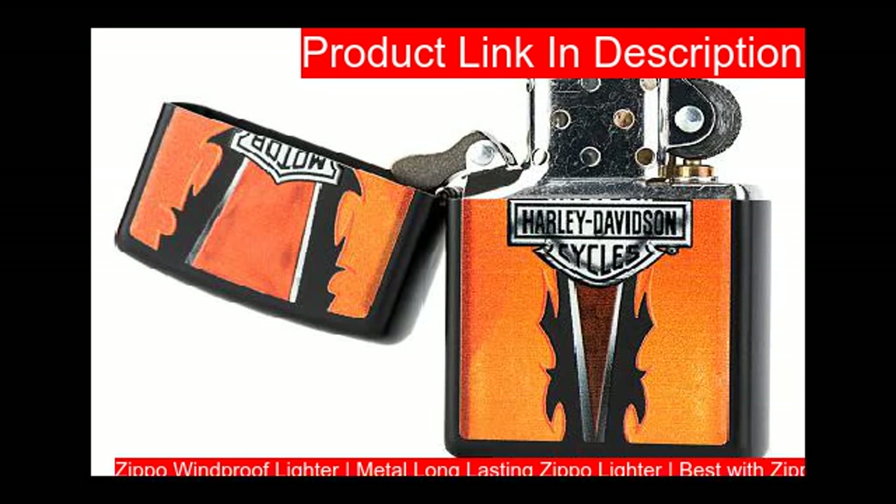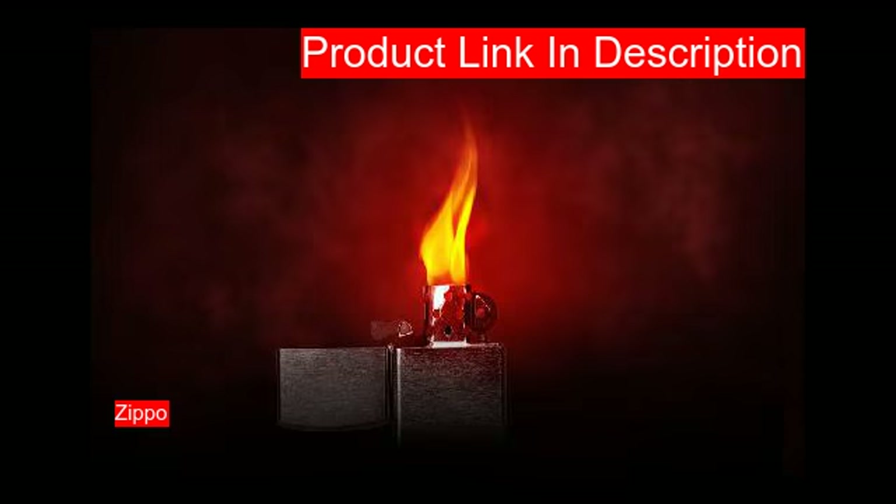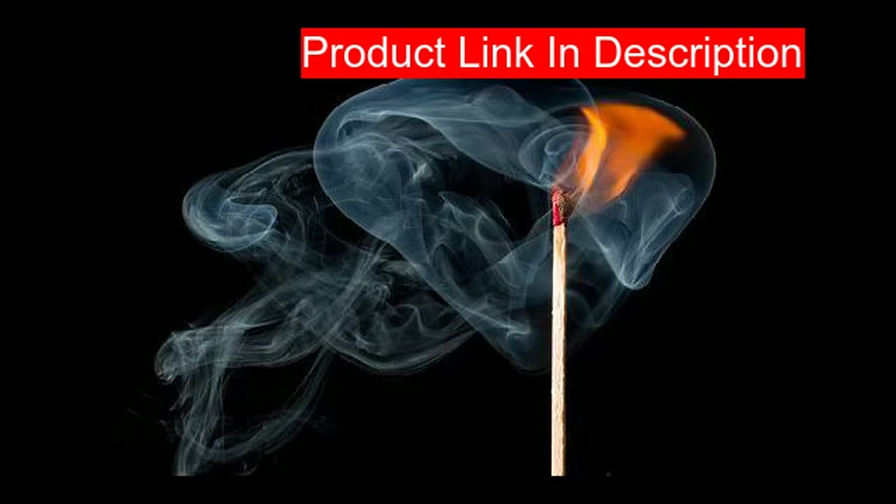Our first and second products are both made of the highest quality material, manufactured by Zippo in the US.